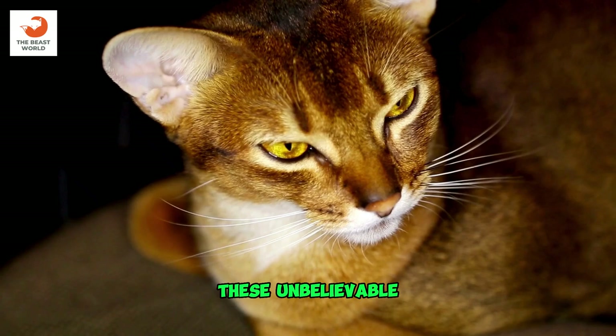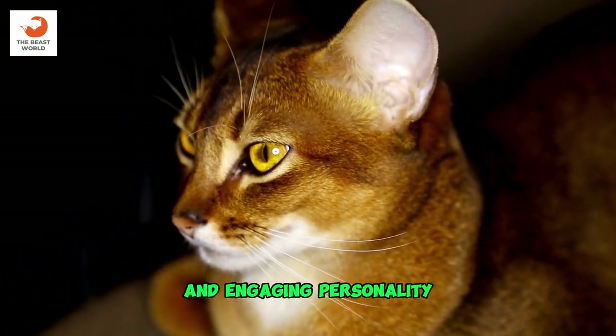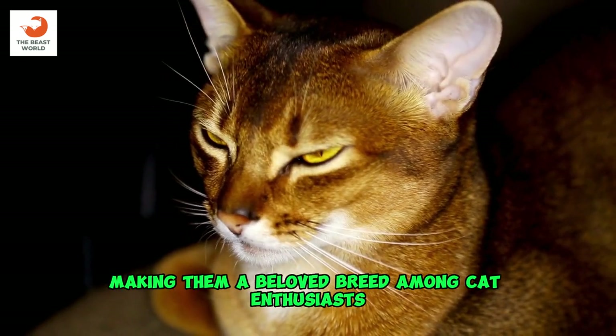These unbelievable facts showcase the Abyssinians' rich history, distinctive appearance, and engaging personality, making them a beloved breed among cat enthusiasts.